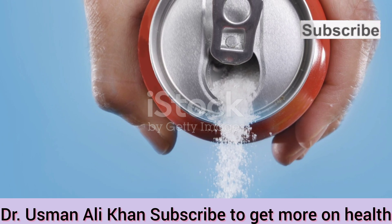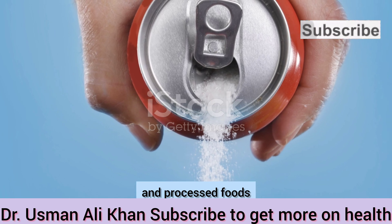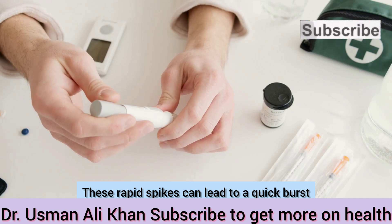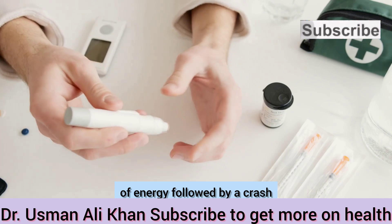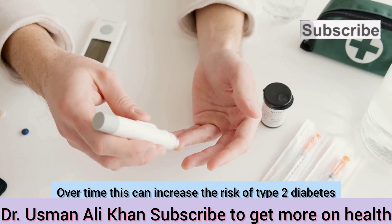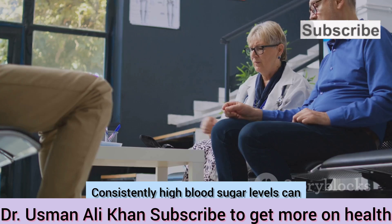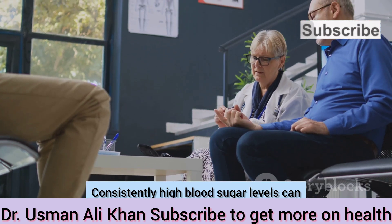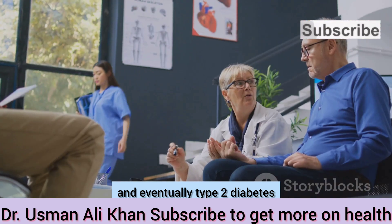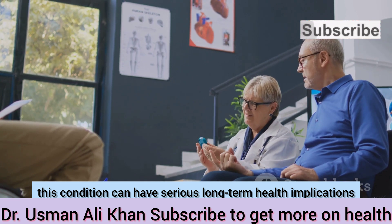Simple carbohydrates, especially those found in sugary drinks and processed foods, can cause rapid spikes in blood sugar levels. These rapid spikes can lead to a quick burst of energy followed by a crash, leaving you feeling tired and hungry again soon after eating. Over time, consistently high blood sugar can strain the body's ability to produce insulin, leading to insulin resistance and eventually type 2 diabetes.